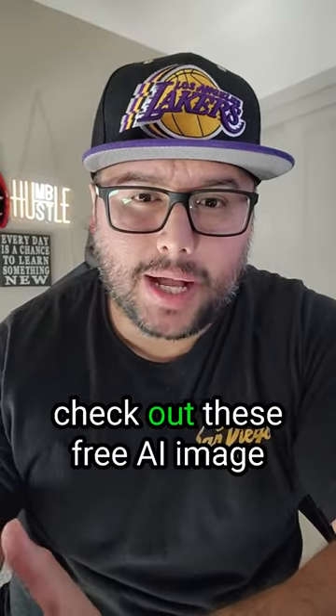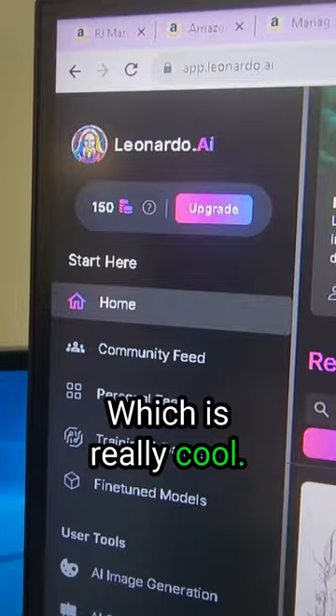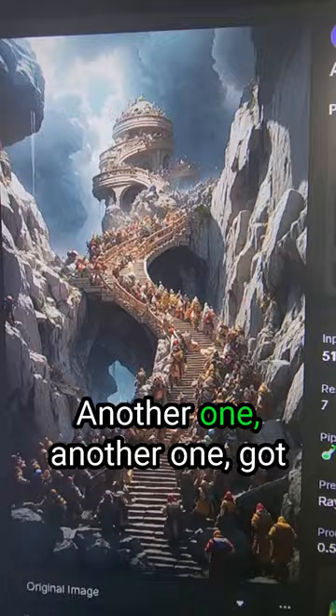Instead of using Midjourney, check out these free AI image generators. Leonardo AI gives you 150 tokens per day, which is really cool — so it's only free to a certain extent. But check out these images it creates: another one, another one — got Barbie holding a spray paint can.